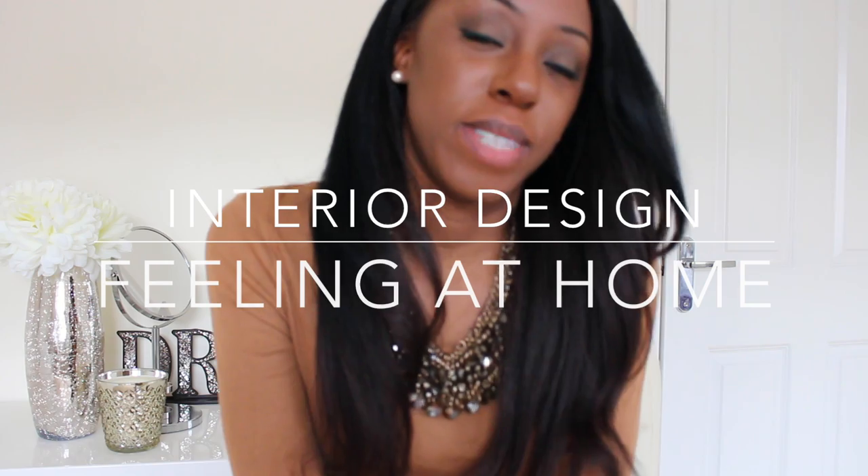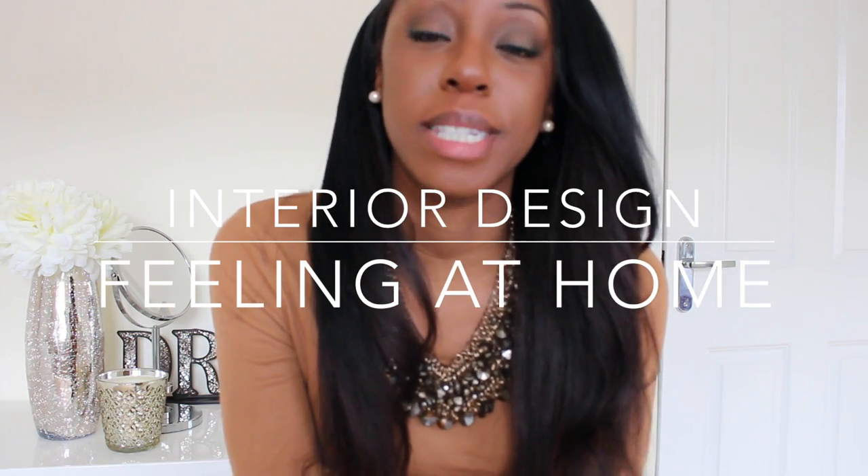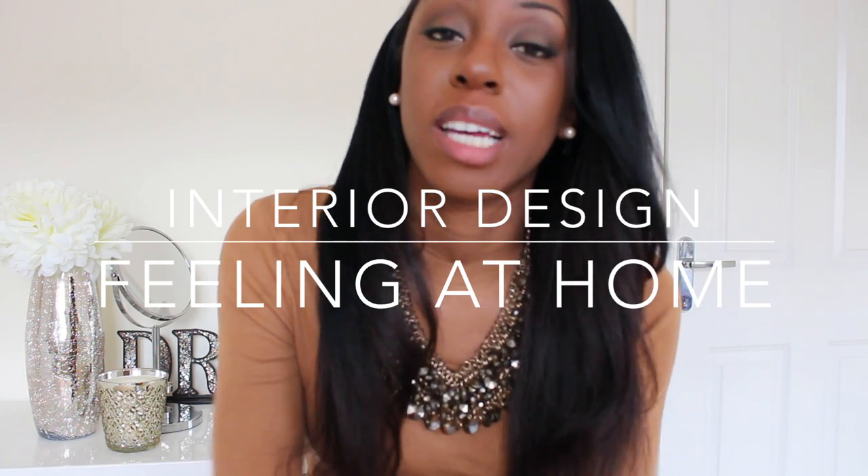Hi everyone, welcome back to Star With Substance. Today's video is all about how you can turn your house into a home — making it feel like a place you can call your own, somewhere you can go to get away from the world. So if you've just moved into a new place, bought somewhere, are renting, or just moved out of home to uni, this is how you can make the place you live feel like home.